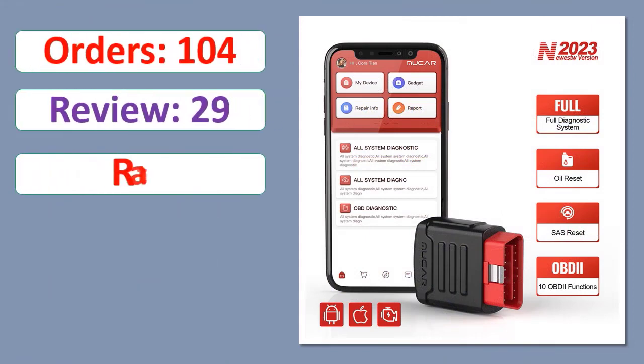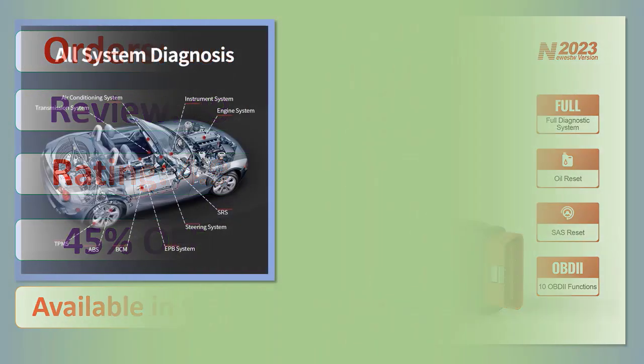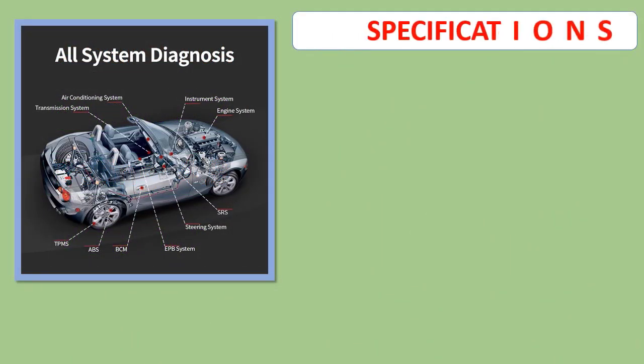Rating, Percent Off, Available in Stock. Specifications.